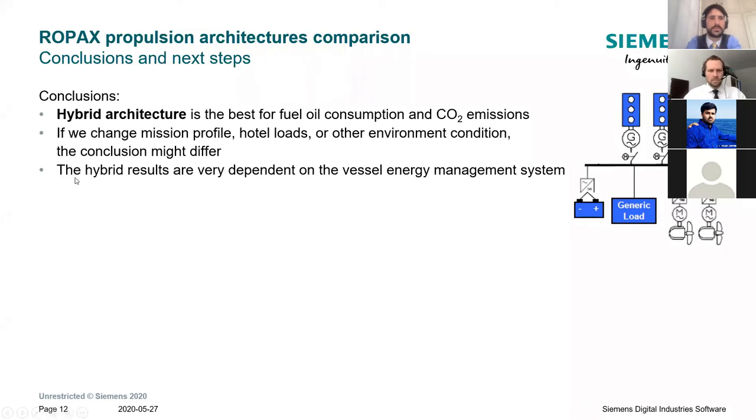The results of architectures with a battery are very dependent on vessel energy management — how you use the battery. Do you use it for peak shaving only, for spinning reserve, or as the main propulsive element at a given speed? This has a very important impact on fuel consumption. This is why EEDI is only a small part of the solution — the operation and usage of the ship is very important in how we reach the 2050 greenhouse gas targets.